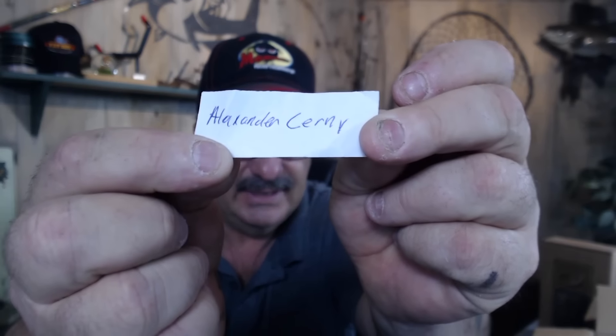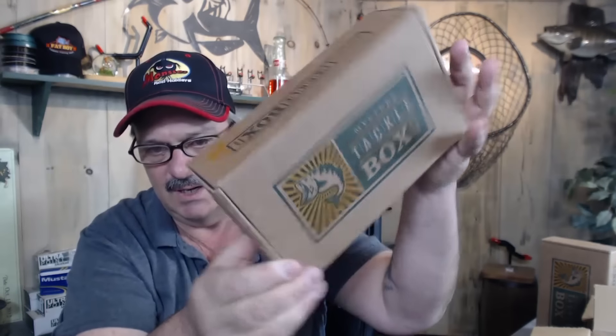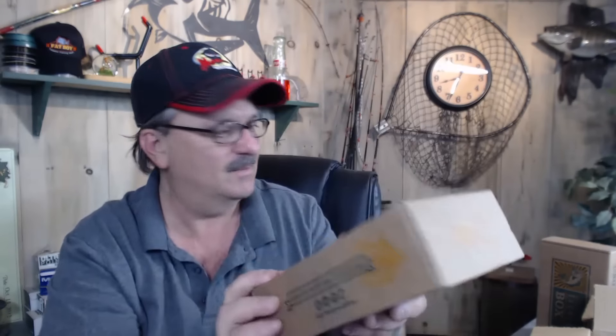Next guy — Alexandra Century. Unopened box, mystery tackle box.